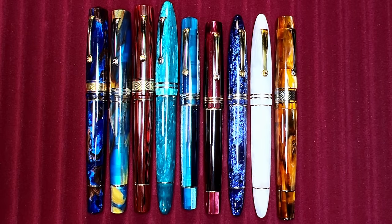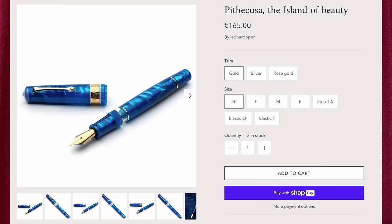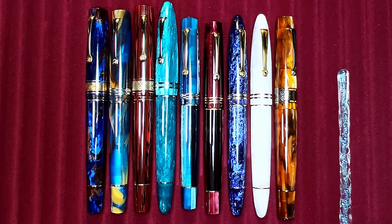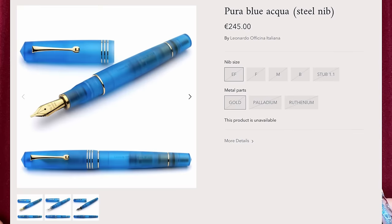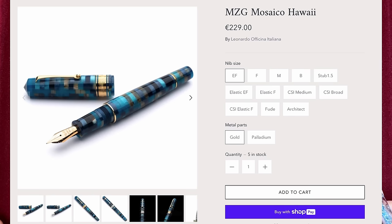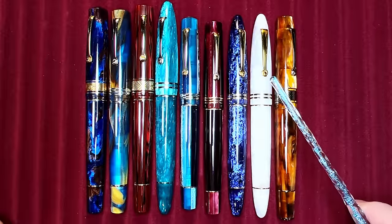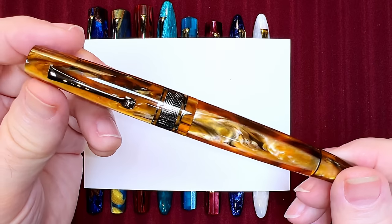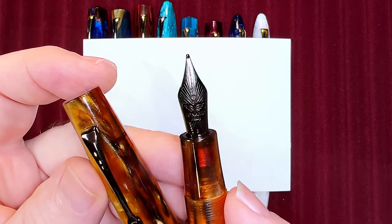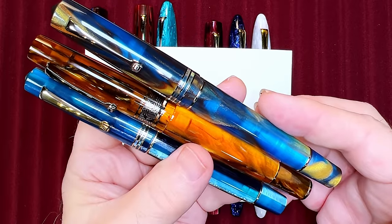The other models in the Leonardo collection are versions of these basic models, except for the Supernova and the Magico. I bought a Magico, reviewed it, and then sold it — you can see that review linked here. The Pura model is a semi-clear acrylic version of the Momento Zero. The Mosaico model is a horizontal spaghetti acrylic version of the MZG Masterpiece. The Audace Guilloché is a limited edition model. My newest Leonardo, the Supernova, comes in an acrylic finish called Caramel with ruthenium trim and a pleated steel broad nib — a thick, juicy fire hose, as you'll see.